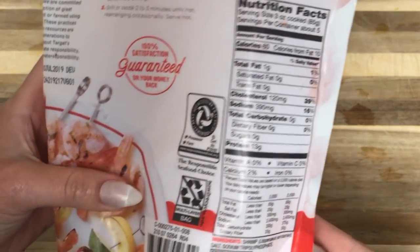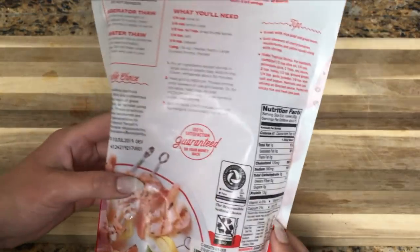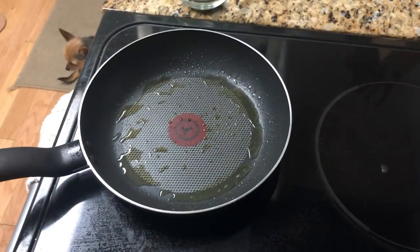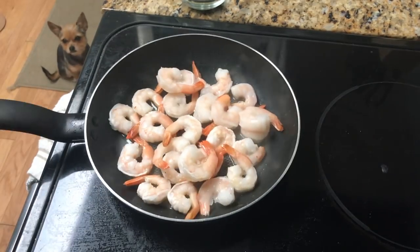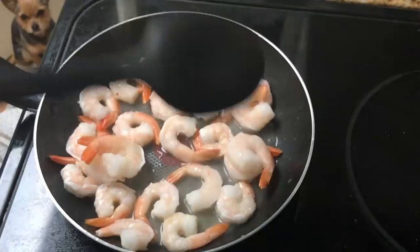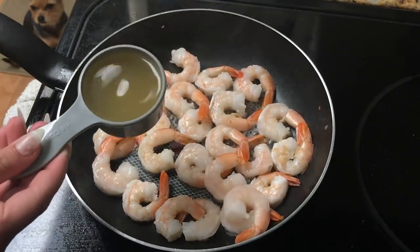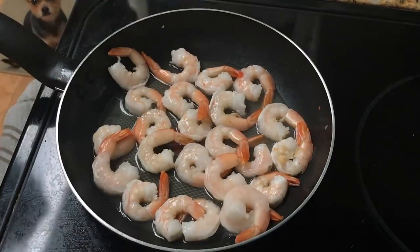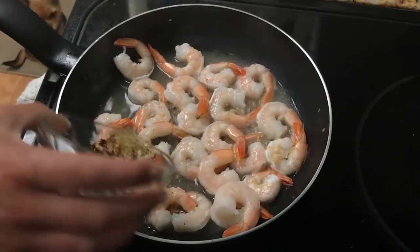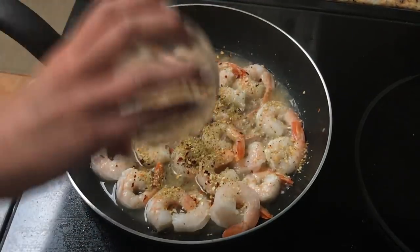For my protein today I'm going to use shrimp — this is very high in protein. If you don't prefer or cannot have seafood, you can of course swap this out for chicken. The first thing we're going to do is heat up the shrimp. These are pre-cooked; however, if you are using raw shrimp or raw meat, you'll need to cook that first. Then I'm going to add in my ingredients: the chicken stock, lemon juice, as well as all my herbs and spices, and let this simmer for about two minutes.